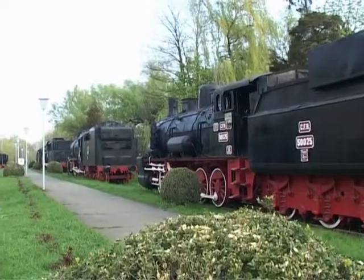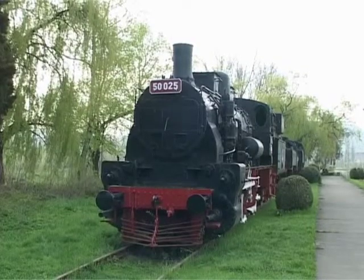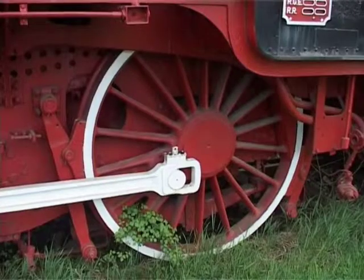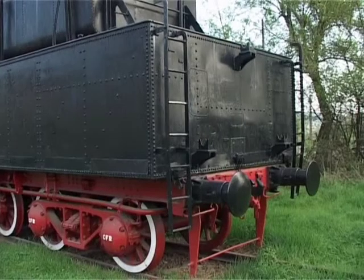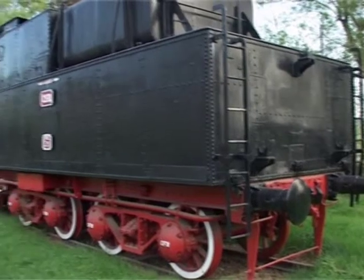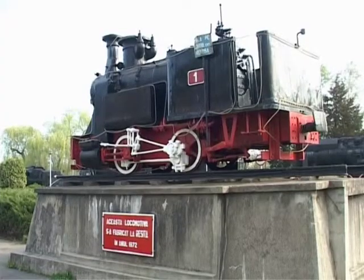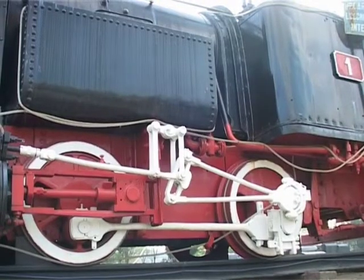Muzeul unic în felul său a fost inaugurat în anul 1972 la aniversarea unui secol de producție de locomotive cu aburi la Reșița. Cuprinde 16 exponate din diverse epoci de construcție. Cel mai important fiind locomotiva Reșița, una din primele trei locomotive cu aburi construite în spațiul sud-est european.